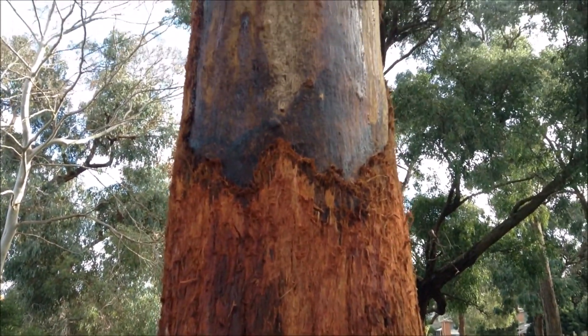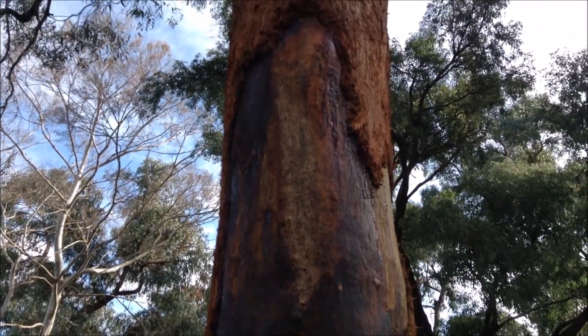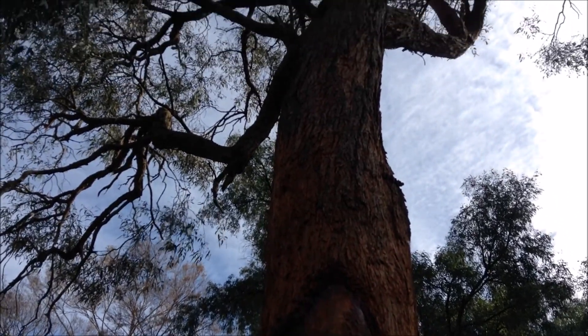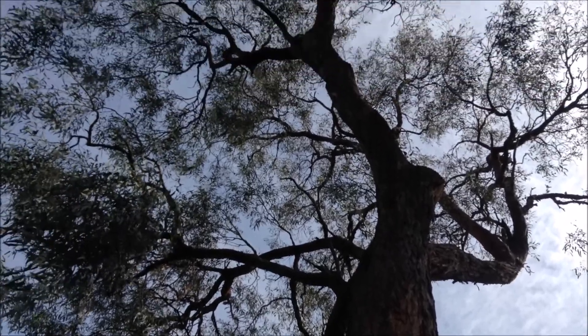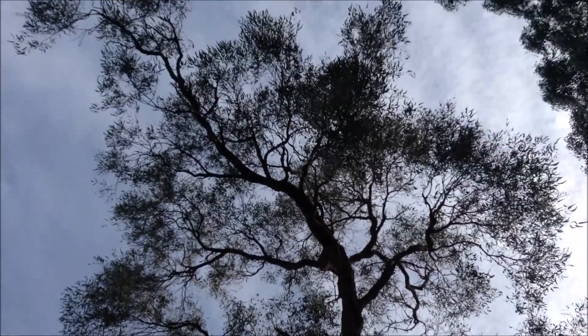I don't think it's a koala. Drop bear maybe. Goanna. Bunyip — who knows! Nice big tree though, this goes on and on.